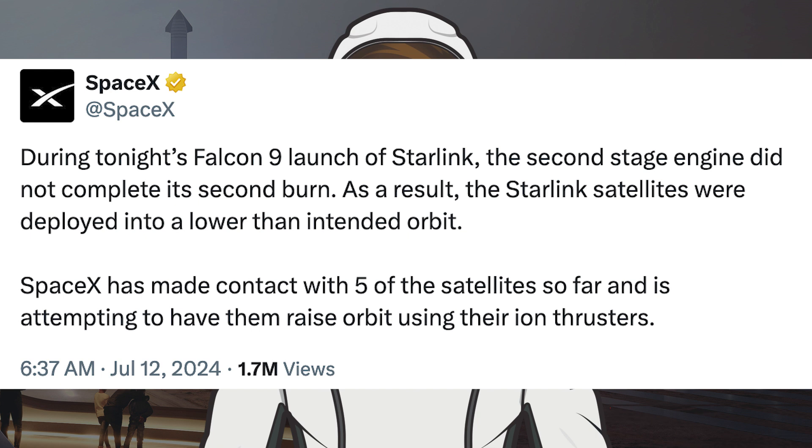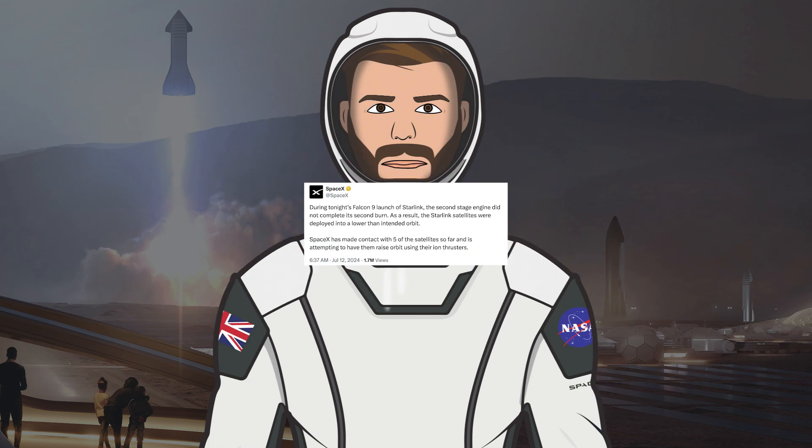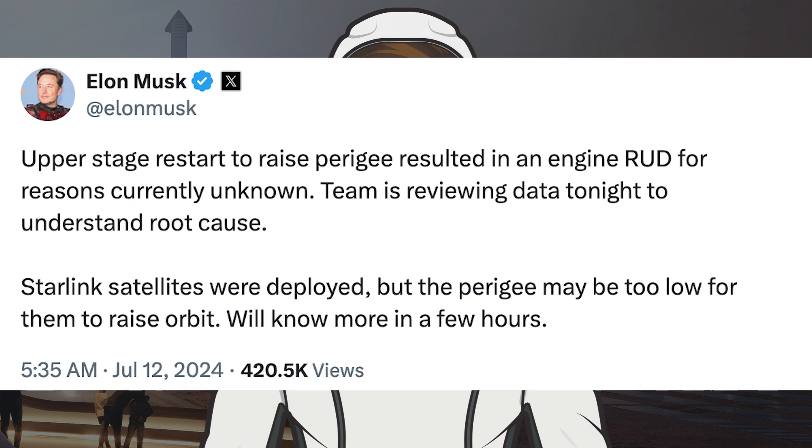SpaceX has made contact with 5 of the satellites so far and is attempting to have them raise orbit using their ion thrusters. Musk posted that the upper stage restart to raise perigee resulted in an engine RUD for reasons currently unknown. The team is reviewing data to understand root cause, and the perigee may be too low for the satellites to raise orbit.